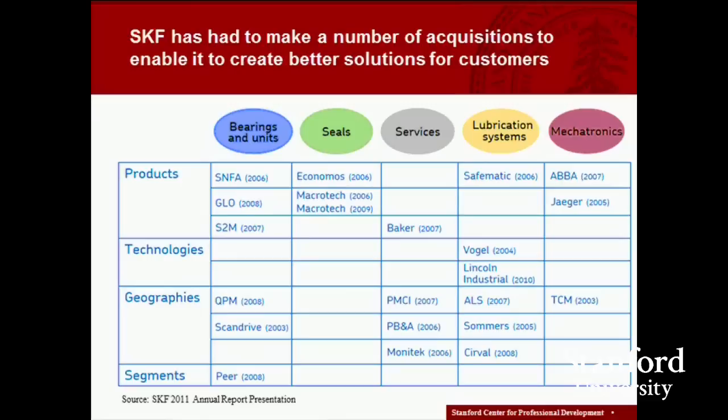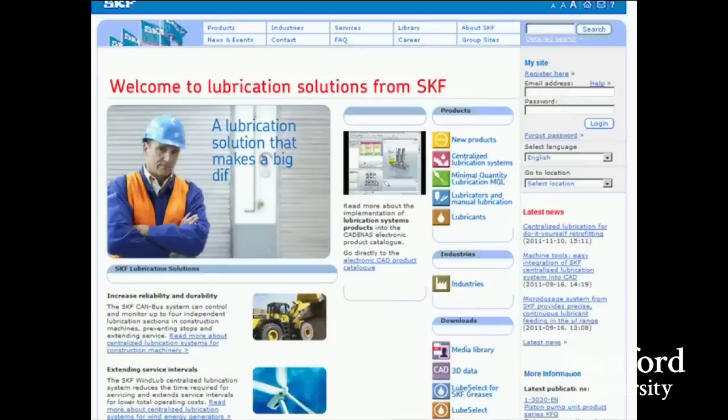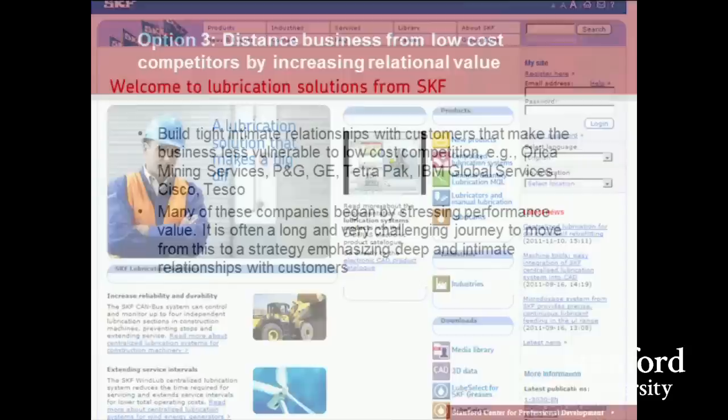Getting those 20,000 case studies has been a very big task for SKF to pull together. To build the expertise to provide these solutions, it has had to make a whole series of acquisitions over the last few years. It wasn't very good at making acquisitions initially, so it had to learn how to successfully integrate them. But today in many of the businesses it serves, it really is the expert, and customers value its expertise that goes well beyond just supplying the bearing.